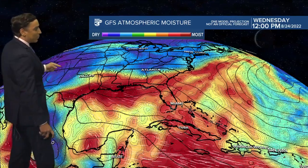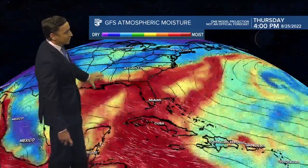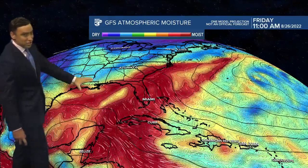Looking at the available moisture per the GFS model, we're drenched in the red — a very moist atmosphere in Acadiana at least through the middle parts of the week. Maybe by the end of the week, some drier air is trying to slide in to help lower rain chances just a little bit, but that's not really a guarantee at this point.